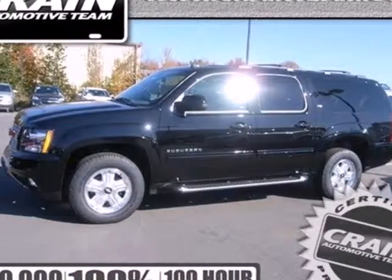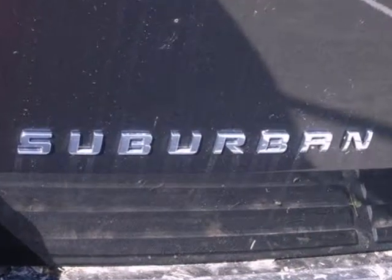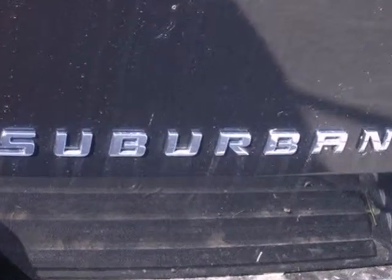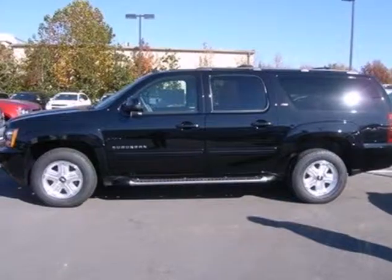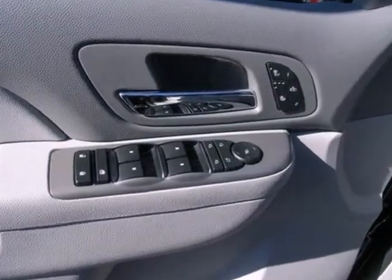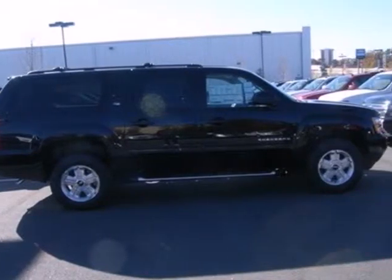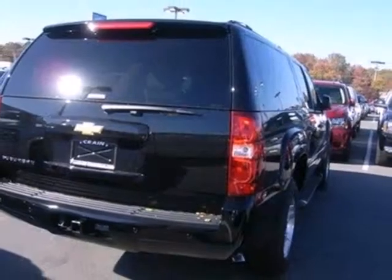It's a 2013 Chevrolet Suburban. This full-size SUV has a long-standing reputation as the go-to vehicle for active families. Seat everyone comfortably with the third-row seats and keep them entertained with the music emanating from the CD player. The V8 engine and leather-wrapped steering wheel will blanket the driver in satisfaction as well.